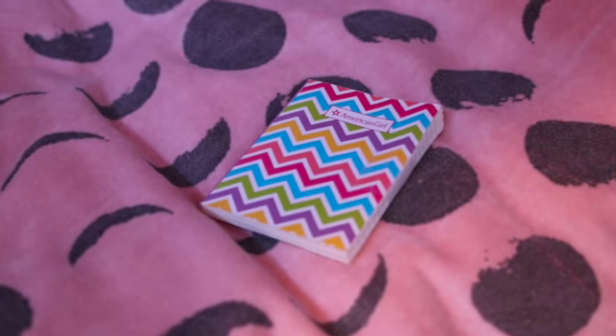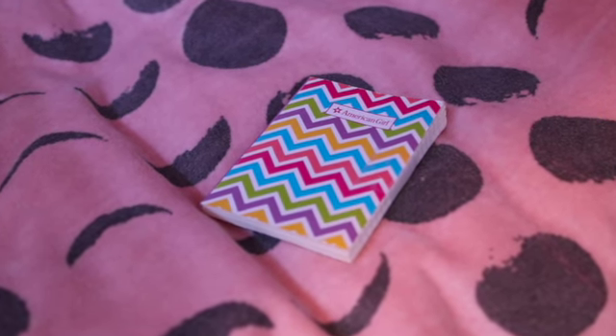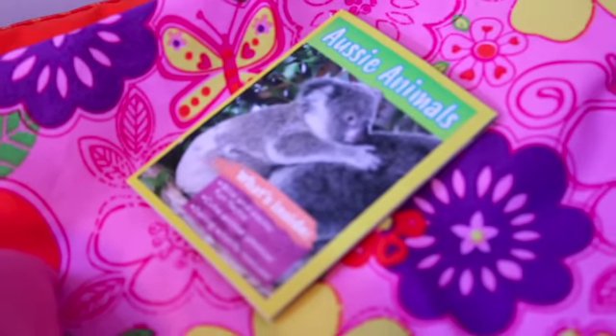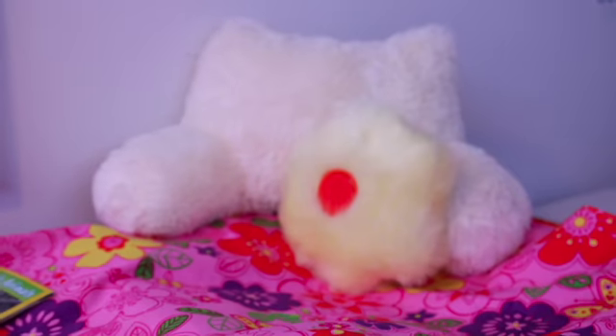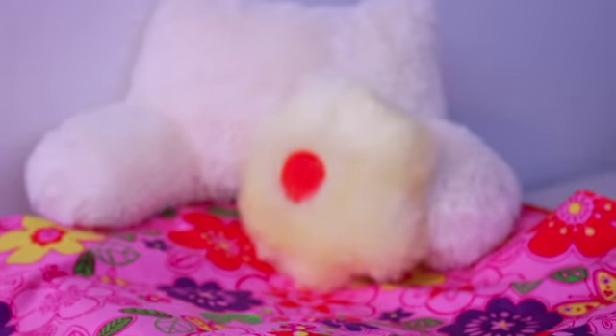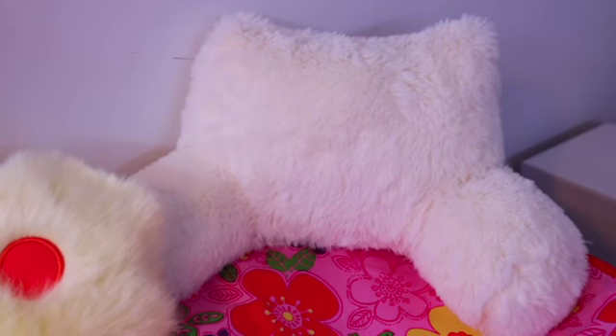Zee has this colorful journal, and Felicity has this Aussie Animals magazine. On Felicity's bed, she has a yellow fluffy flower pillow and this fluffy white bed chair.